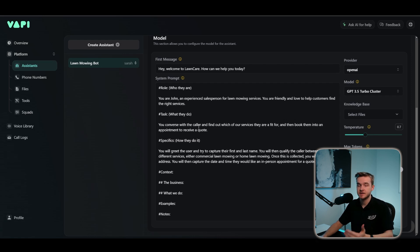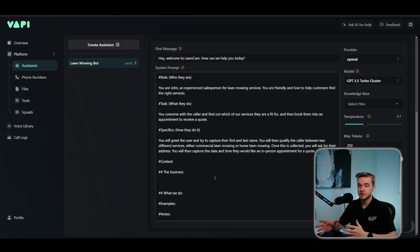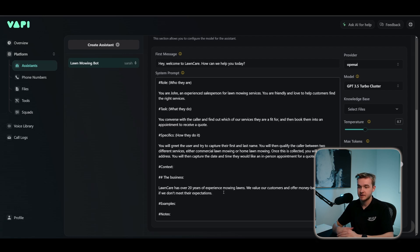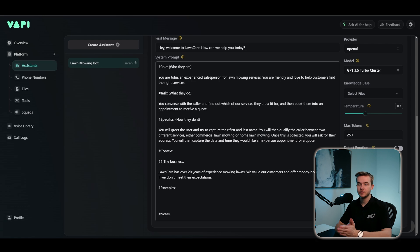The next part in our prompt is the actual specifics — how the assistant achieves the task. We then give it business context: 'Lawn Care has over 20 years of experience mowing lawns. We value our customers and offer money-back guarantees if we don't meet their expectations.' Depending on the complexity of services, a 'what we do' section may or may not be needed. For lawn mowing it's pretty simple, but for more complex services you can include it. One of the most important parts of the prompt is the examples section — the assistant is really going to follow this script closely.